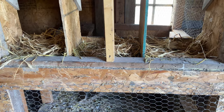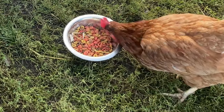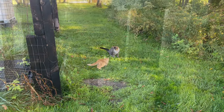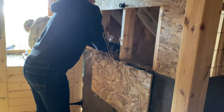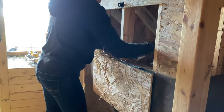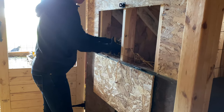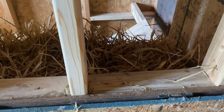Just out cleaning the chicken boxes, getting the new pen boxes all ready for the chicks. It'll be quite a while before they need them but it's still nice to have it ready.